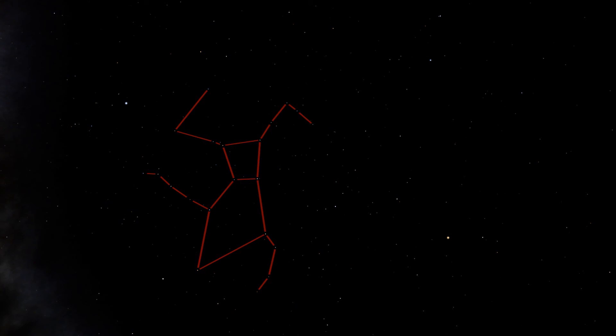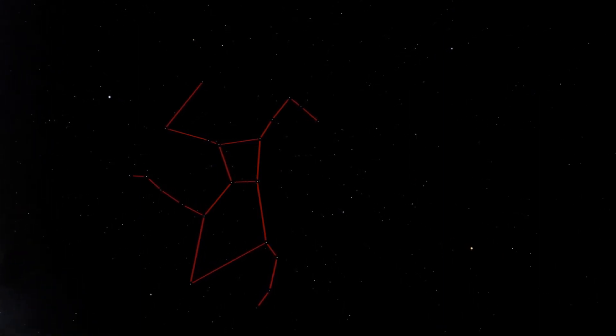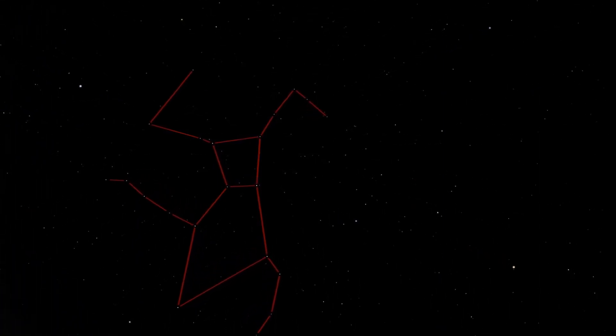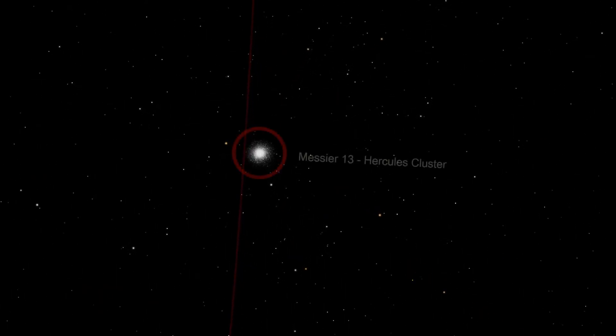Under very good conditions, sharp-eyed observers may notice a fuzzy star about a third of the way from the top star to the bottom star on the right-hand side of the Keystone. A telescope will reveal that this dim fuzzy star is actually several hundred thousand stars. This is Messier 13 — the great globular cluster in Hercules.